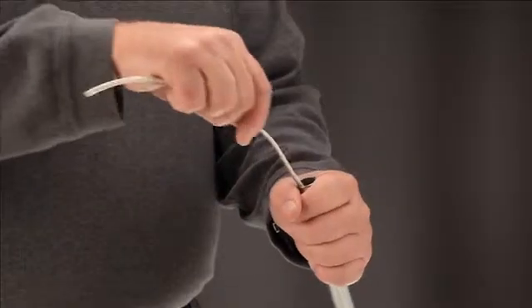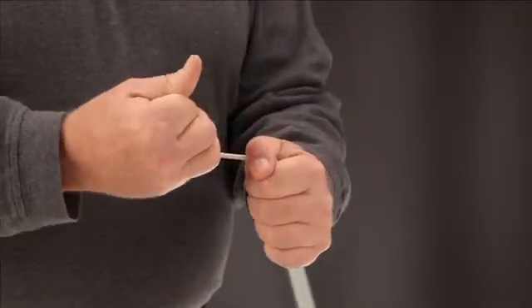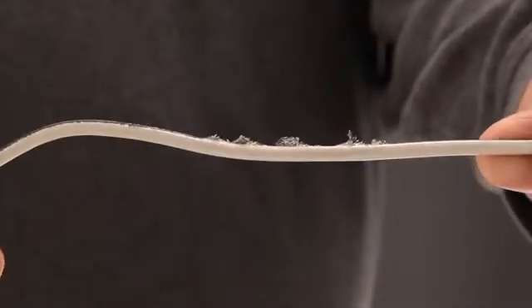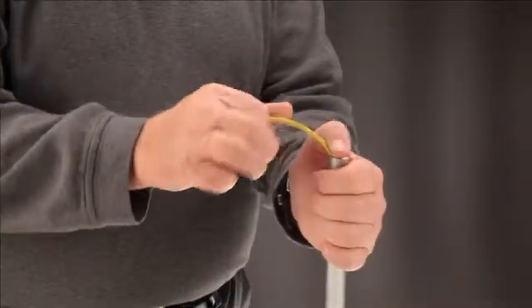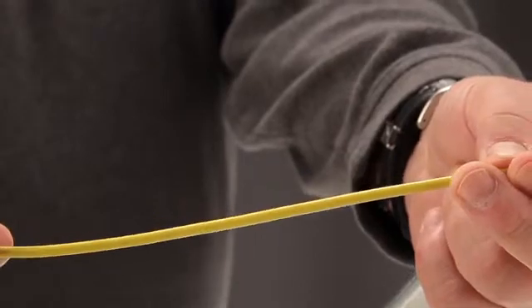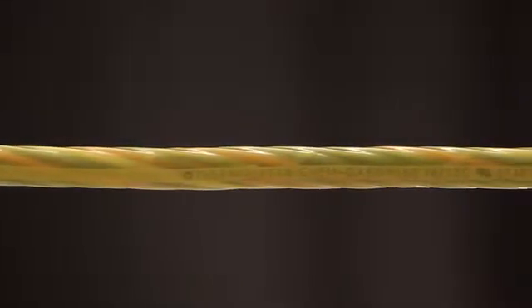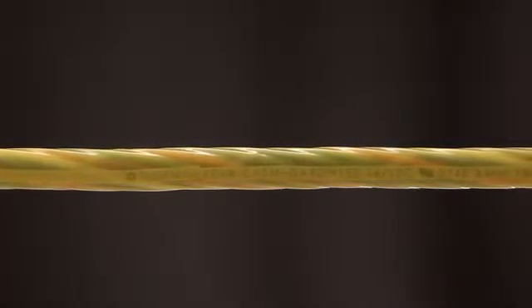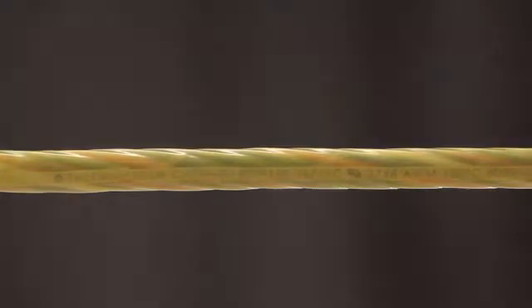Abrasion resistance is another ChemGuard advantage. We're running a general purpose THHN wire through a half-inch piece of metal conduit. You can see how damaged the jacket gets. If you perform the same abrasion test on a piece of ChemGuard cable, the jacket holds up well. Resistance is built into the jacket of every ChemGuard cable. Our jacket compound inhibits nicks and scratches in caustic or wet environments so interconductors stay dry.